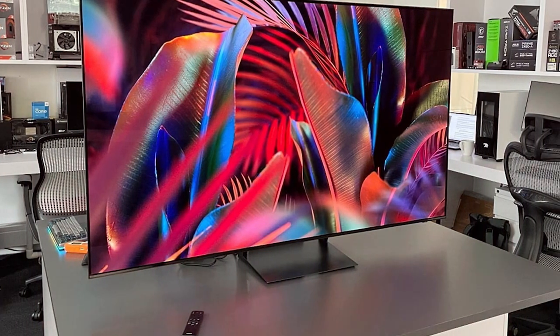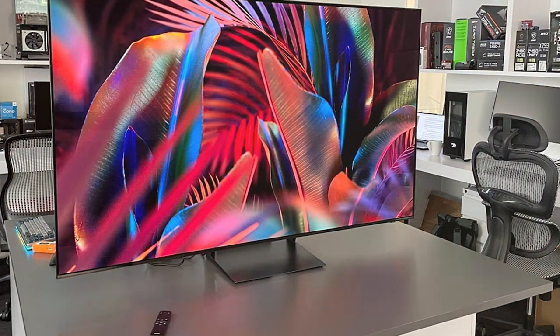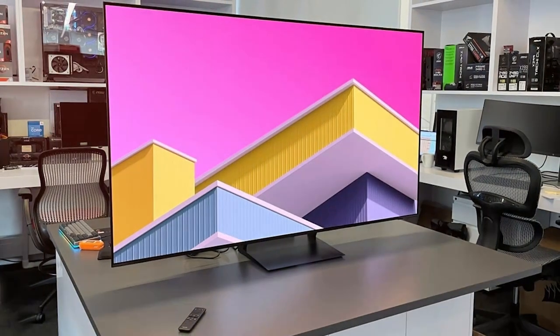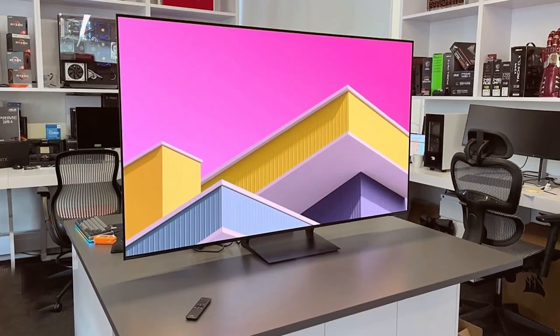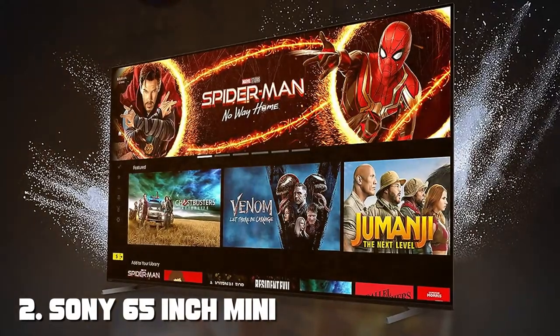With its sleek design, the S90C Series TV seamlessly blends into any living space. It also comes with multiple HDMI and USB ports for your convenience. Elevate your home entertainment with the Samsung 55-inch Class OLED 4K S90C Series TV. Moving on to number two: the Sony 65-inch Mini LED 4K Ultra HD TV X93L Series.